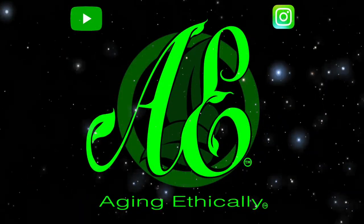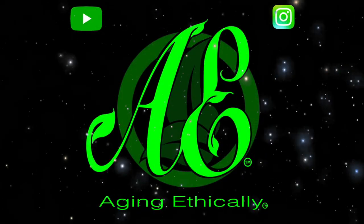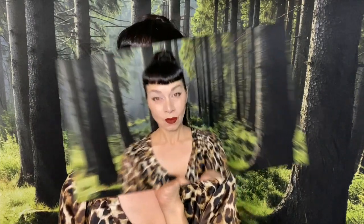Hi peeps! My name is FoxyEyeZena and I am aging ethically. What you are witnessing, ladies and gentlemen, is a mature lady feeling every bit of her oats now that she's discovered a beautiful new makeup technique.